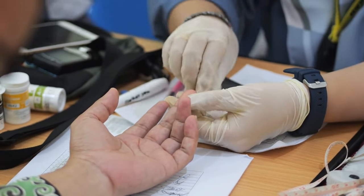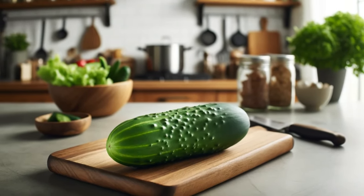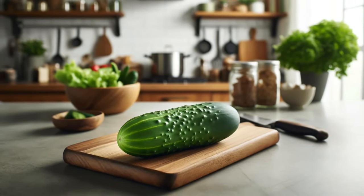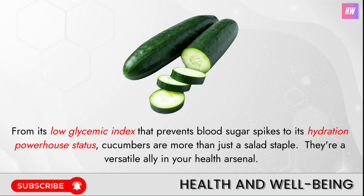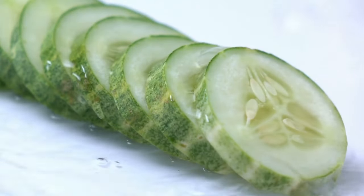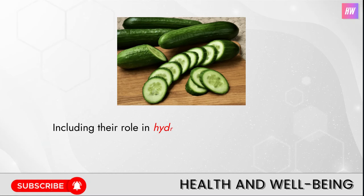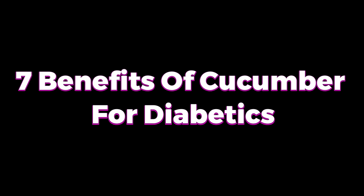For those navigating the challenges of diabetes, managing blood sugar levels is a daily task. And believe it or not, the cucumber is a superhero in this arena. Today we're unwrapping the surprising benefits of cucumbers for diabetics — from its low glycemic index that prevents blood sugar spikes to its hydration powerhouse status. They're a versatile ally in your health arsenal. Here are the seven benefits of cucumber for diabetics.